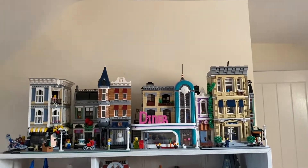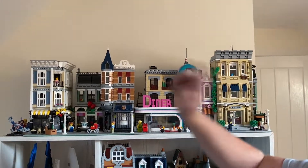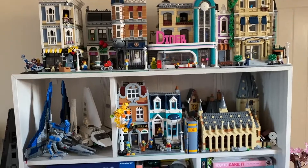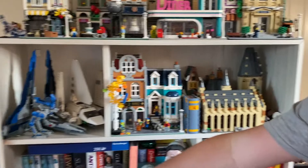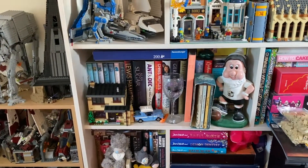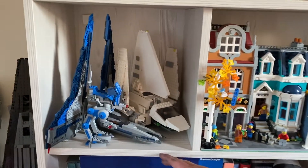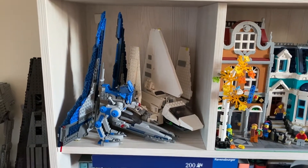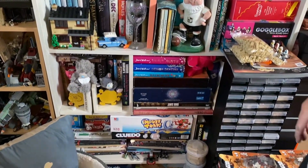Then we'll go to the modular shelf - or the mix-and-match shelf. It's got all our modulars: the police station, the diner, Assembly Square, Birch Books. We've got a few Harry Potter sets - Hogwarts Castle, Harry's house at 4 Privet Drive (a cool little set where you get Ron's car). Up here we've got the Mandalorian starfighter, the Imperial Shuttle, a random AT-AT first walker, and then some random stuff that's nothing to do with me or Georgia, plus books.